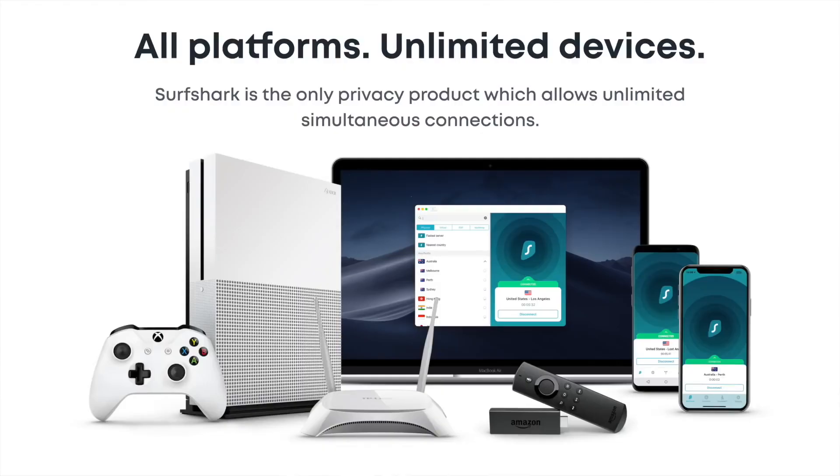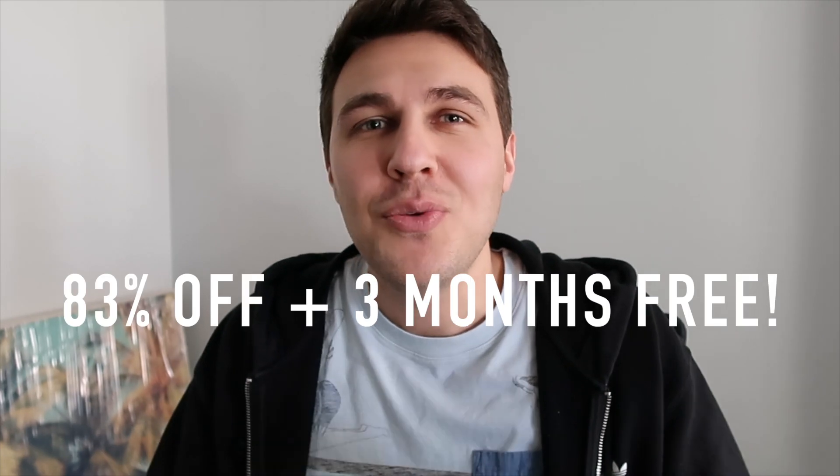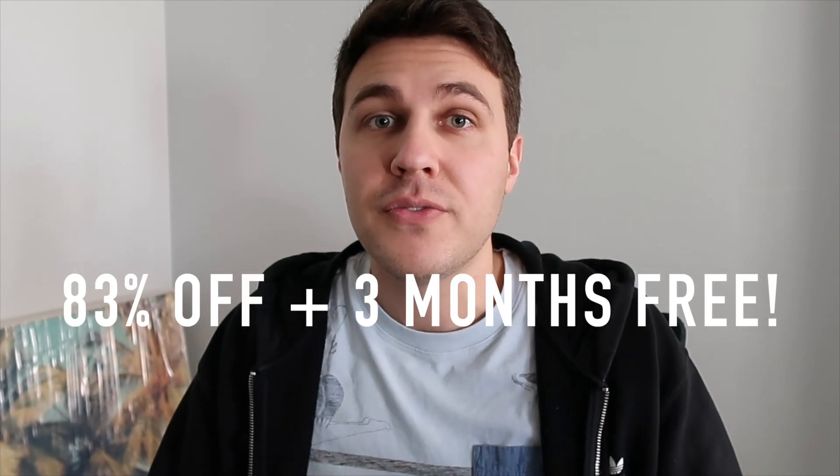Surfshark has no limit to the amount of devices you can connect — your phone, your laptop, your Xbox, all at the same time. Nobody offers that, it is such a great deal. They have 24/7 live customer support, so if you ever need help they're easy to find. There are strictly no logs, meaning they don't know what you're doing and nobody knows what you're doing — very private and very important. You can also use a VPN for Black Friday shopping to find different deals by changing your location. There's an amazing deal right now — use the link in the description to get 83% off plus three months free. Go check it out, thank you for the support.